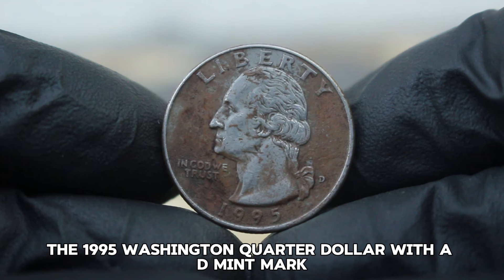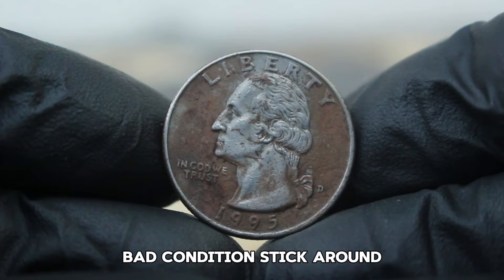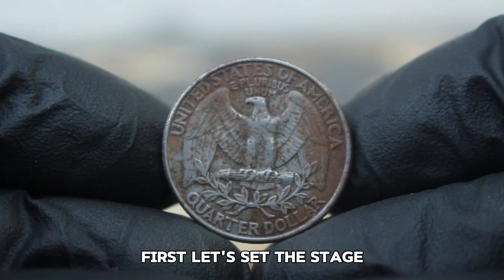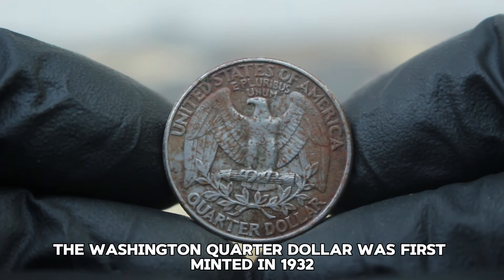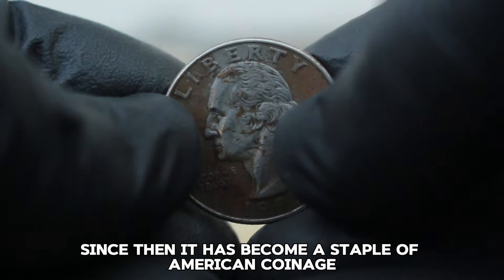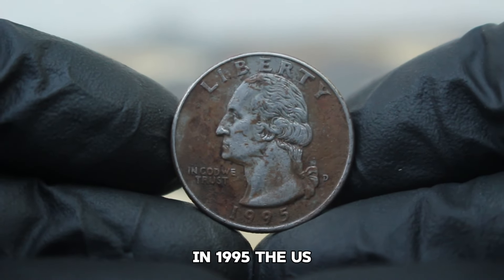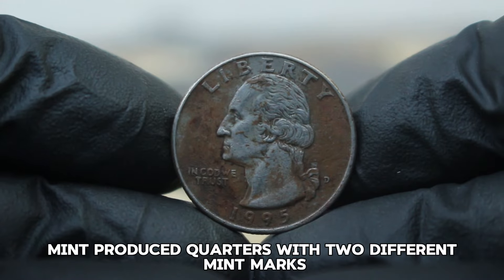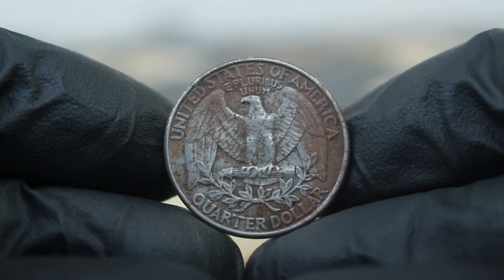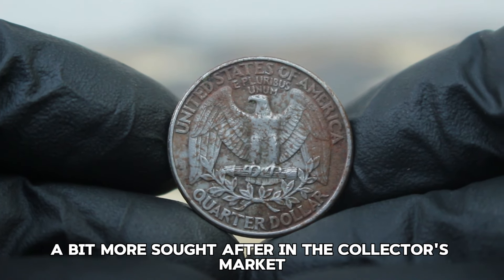Next up, the 1995 Washington quarter dollar with a D mint mark, but there's a twist: this particular coin is in color-changed bad condition. The Washington quarter dollar was first minted in 1932 to commemorate George Washington's 200th birthday, and has become a staple of American coinage. In 1995, the U.S. Mint produced quarters with two different mint marks: the P from Philadelphia and the D from Denver. The Denver Mint produced approximately 1.2 million quarters that year, making the D mint mark more sought after.